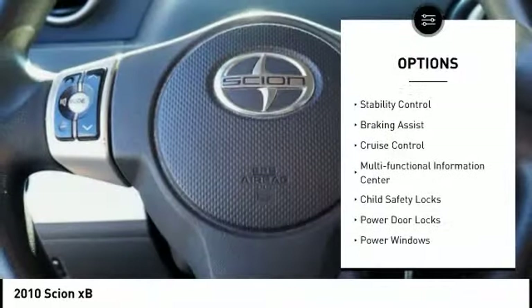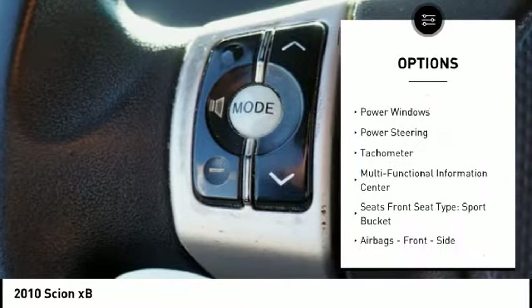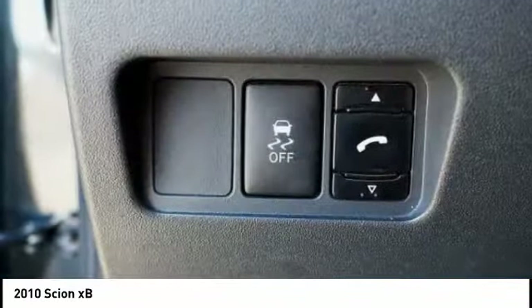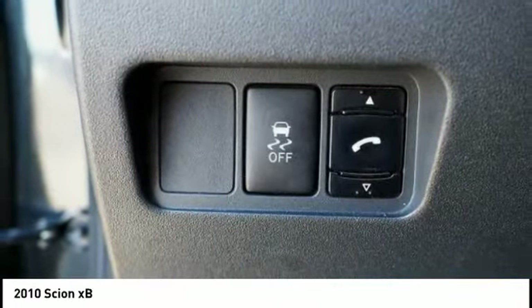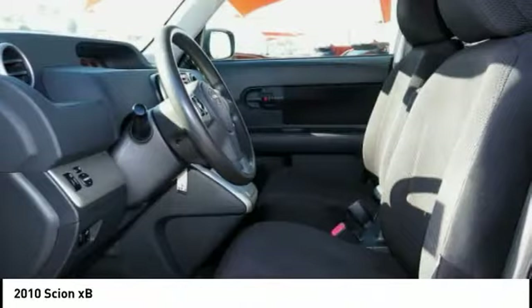Here are some of this vehicle's great options: traction control, stability control, braking assist, cruise control, multifunctional information center, child safety locks, power door locks, power windows, power steering, and tachometer. Is love at first sight really possible?